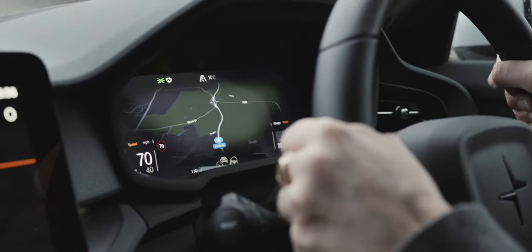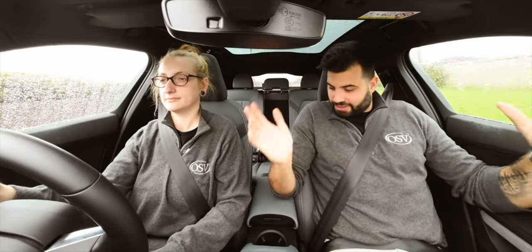Welcome back to another segment of Behind the Wheel. We're now inside the Polestar 2, the new version, which doesn't look very different from the previous version. When it comes to drivability, it depends on which variant you go for. The normal range version, equipped with a single motor, gives you around 268 brake horsepower and 409 newton metres of torque, delivering a 0-62 time of 6.2 seconds.